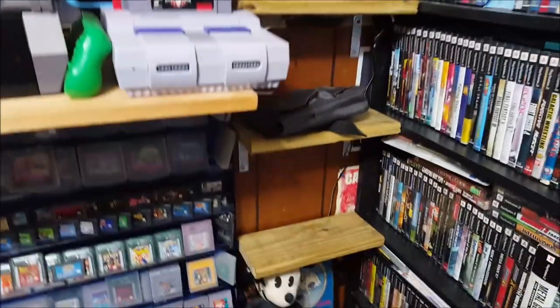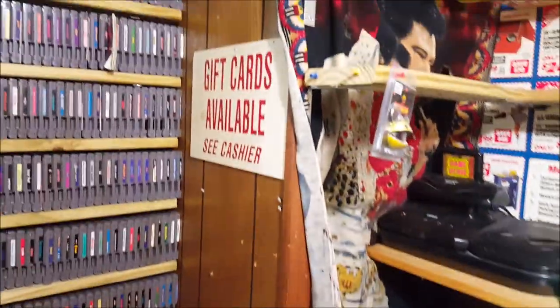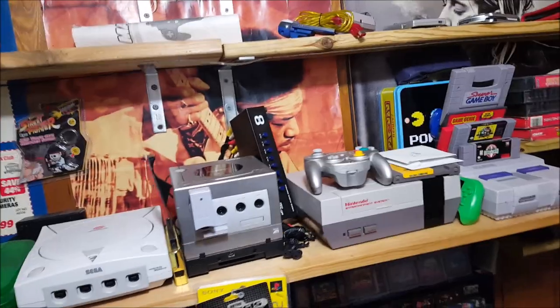Alright guys, quick update — I'm making some serious progress. As you can see, we got the entire Atari collection down, the Sega Saturn and Sega CDs are all gone. I'm moving a lot more than I thought I was, I'm just getting in that zone. The one thing I did not take into account is the drop factor — stuff is just dropping and exploding everywhere — but I'm trying to take my time and just bust through it.